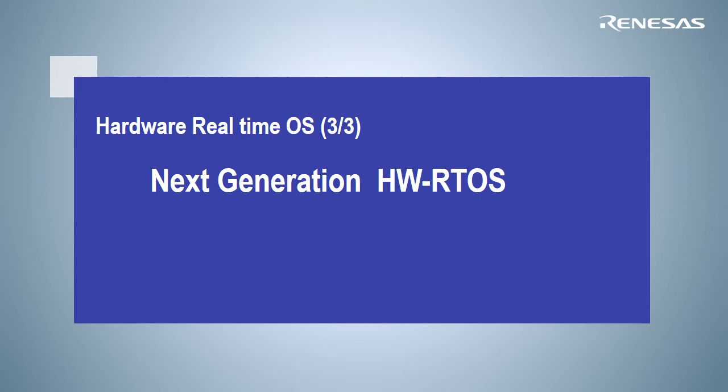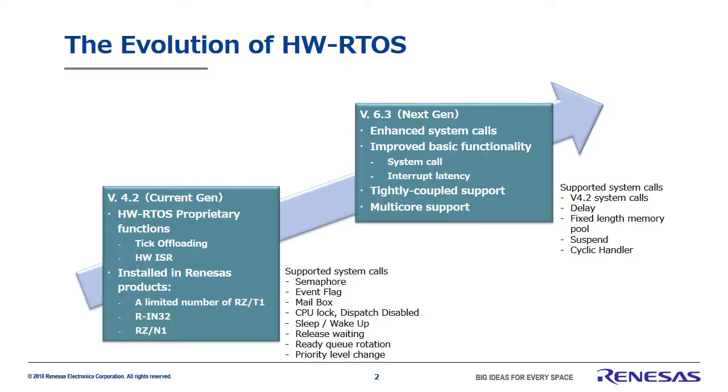In this talk, I'd like to explain a little about the next generation of our hardware real-time OS. This chart shows a comparison of our current generation hardware real-time OS with the next generation version. The current hardware real-time OS is already included in several Renesas products. You can find it installed in some of our RZ-T1 line, as well as all products in the RIN32 and RZ-N1 series.